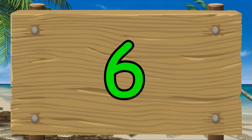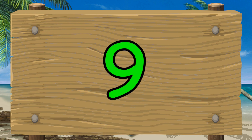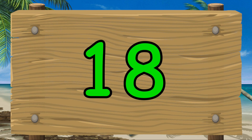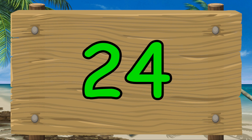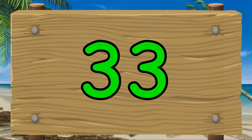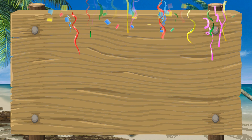Three, six, nine, twelve, fifteen, eighteen, twenty-one, twenty-four, twenty-seven, thirty, thirty-three, thirty-six. Great.